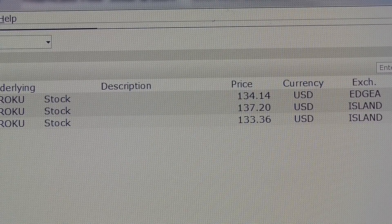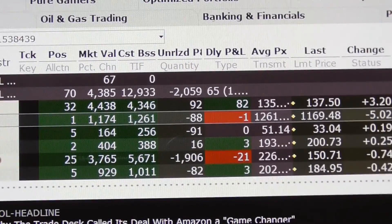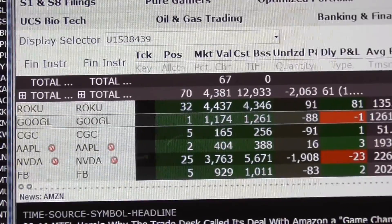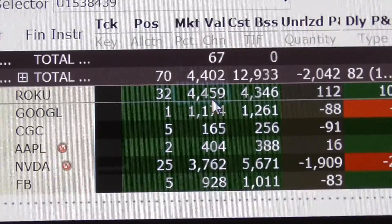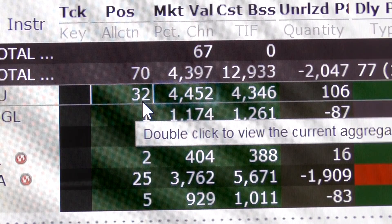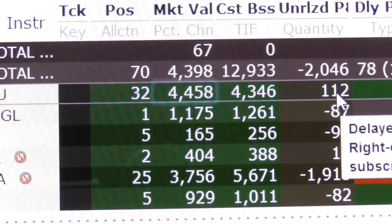Let's go and take a look at where the price of the stock is right now. We're going to look for our Roku position - and here's our Roku trade right here. So we got 32 shares of Roku, value $5,044.40, we paid $4,300, and we've got a profit right now in the stock of about $111 or $112.